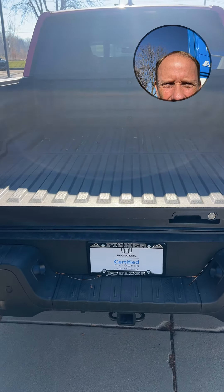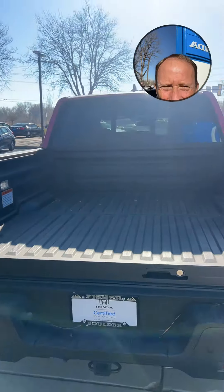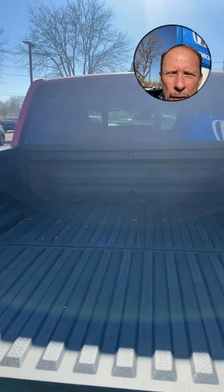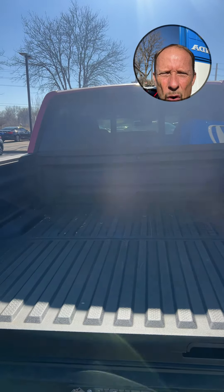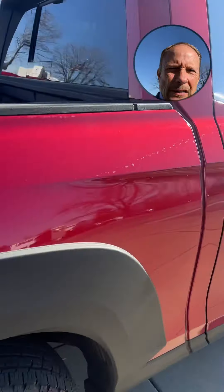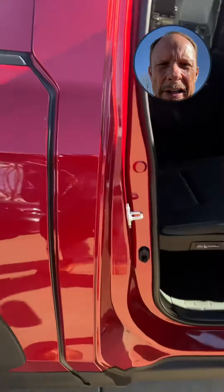Power rear window is available on some models — I love that. If I want some air going down the road without a lot of wind noise, or if I'm going to stick a piece of wood through there, I just press a button. I do want to show you the back again.